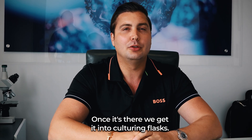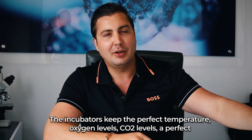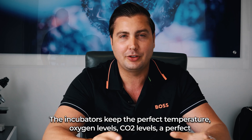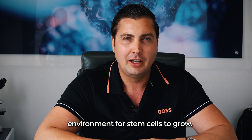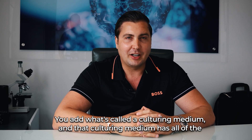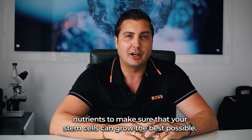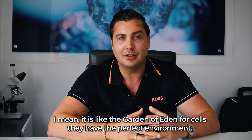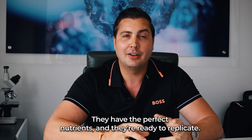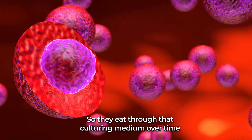Once that's done, we get it into culturing flasks and put them into the incubators. The incubators keep the perfect temperature, oxygen levels, and CO2 levels — a perfect environment for stem cells to grow. We add what's called a culturing medium, which has all the nutrients to make sure the stem cells can grow the best possible. It is like the Garden of Eden for cells: they have the perfect environment, the perfect nutrients, and they're ready to replicate.